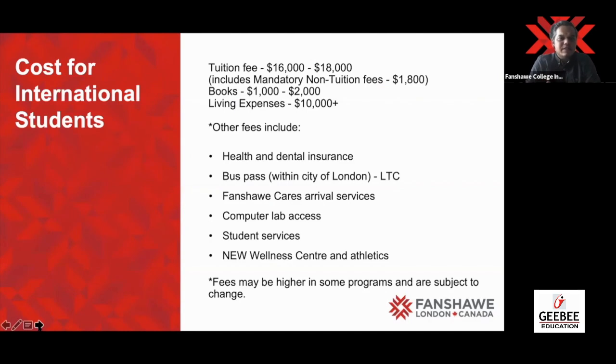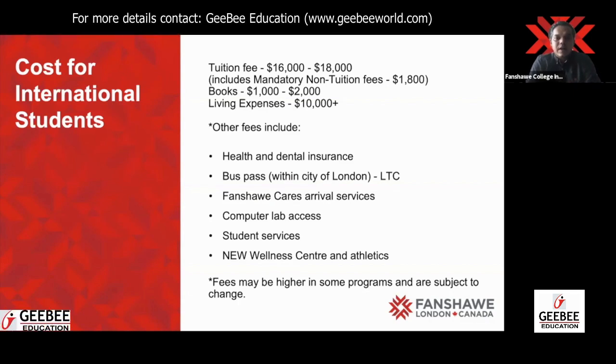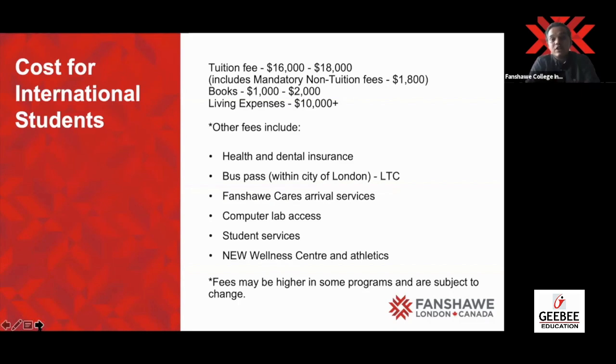Let's talk about fees. The tuition fee for the majority of programs would be around $16,000 to $18,000, which includes mandatory non-tuition fees ranging around $1,800 to $2,000. Books would be around $1,000 to $2,000, and living expenses around $10,000. Very importantly, your health and dental insurance is included, so no need to buy any extra insurance. Your student card becomes your bus pass, and the wellness center and athletics department, including the gym, are open to you free of cost.